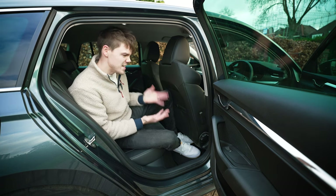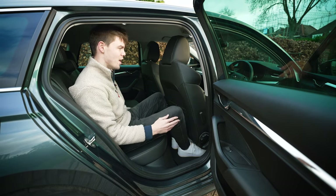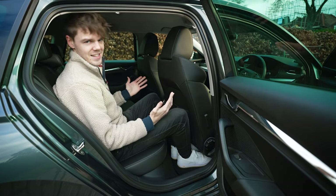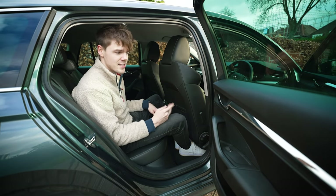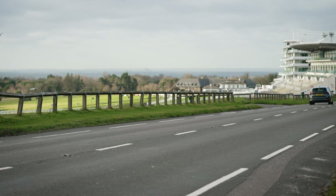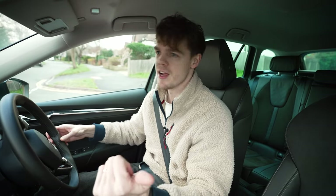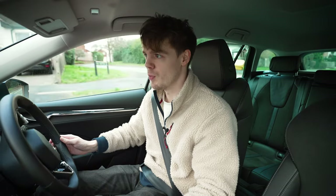The other thing with practicality is seating space and how easily you can fit people in, and the Skoda Octavia is about as good as it gets for this size of car. I'm just over six foot and with the seat in my normal driving position I can easily fit in the back — no problem at all. It's pretty rare for cars of this price and size to fit five people who are all six foot tall. It's really spacious in the front as well — loads of headroom. It's just generally a really nice place to be.